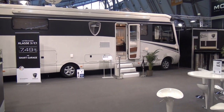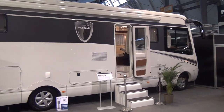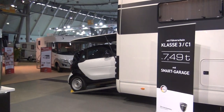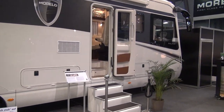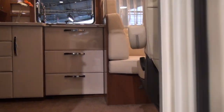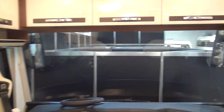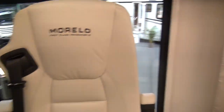This is the Morello Palace. This vehicle starts from a quarter of a million euros upwards, and it certainly lives up to its name. At seven and a half tons, you've got space for a vehicle in the garage. Inside, it's really quite outstanding — about nine and a half meters long and 340 centimeters high, so there's plenty of headroom. It sits on an Iveco chassis.